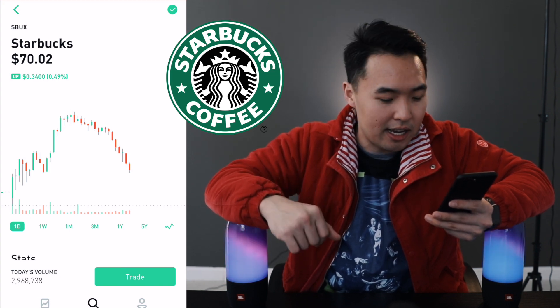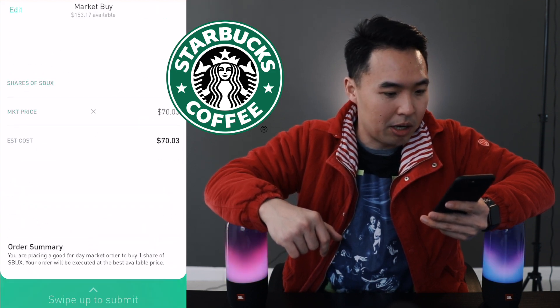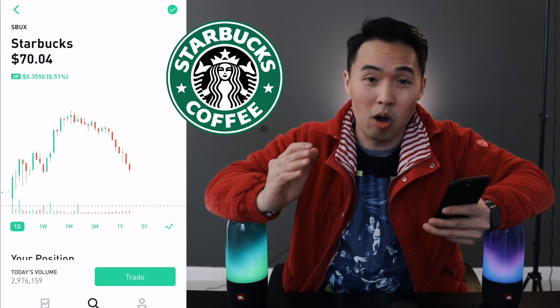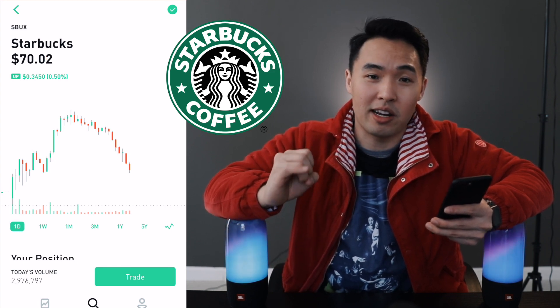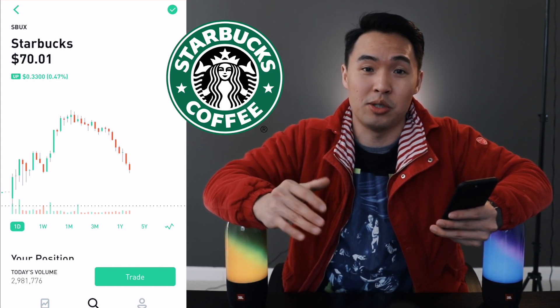Today marks the first day of all my trades for Starbucks. I'm going to buy one share at market price just to get it in. This company is a big name brand known all over the world. When I traveled internationally and lived in Southeast Asia I saw Starbucks everywhere — Cambodia, Singapore, Thailand. It's crazy how international this company is.